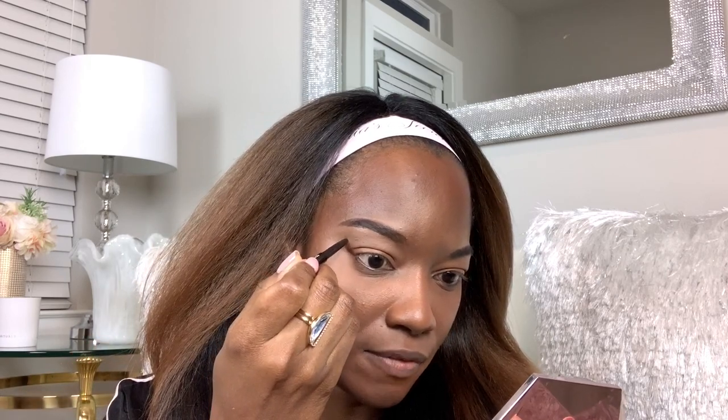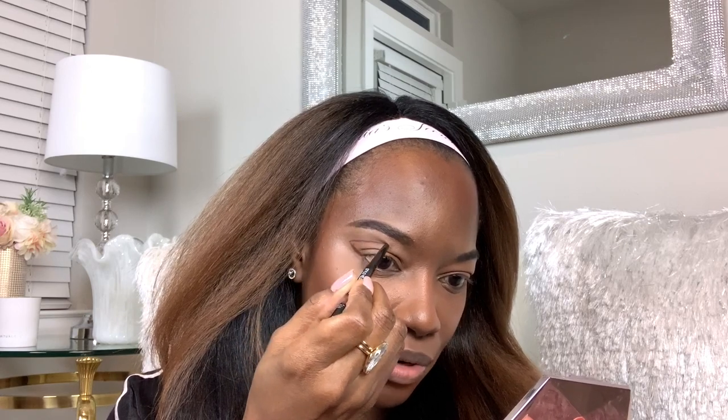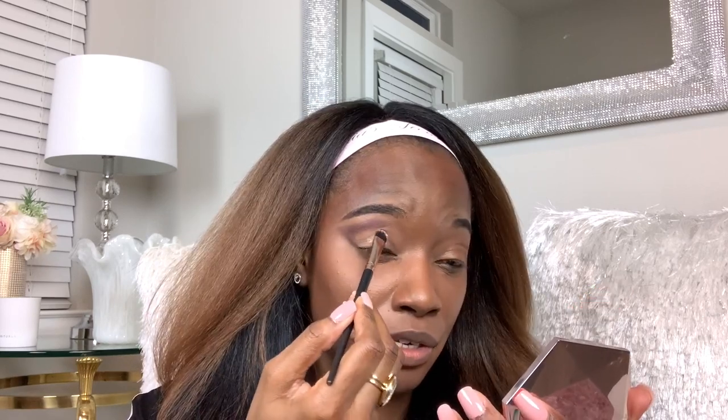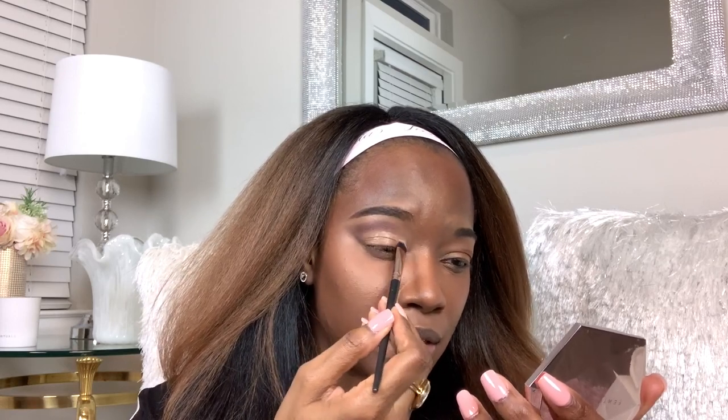I'm going to go up in a V and then take this in from the edge of that V like they showed on the card and bring it in. Then I'm going to go in and smudge this out a little bit using my Chanel double-sided eyeshadow brush — the small side — just making it smoky a little bit. Then I'm going to go in with my Scott Barnes number 63 brush to clean this up more, and use a primer on top.